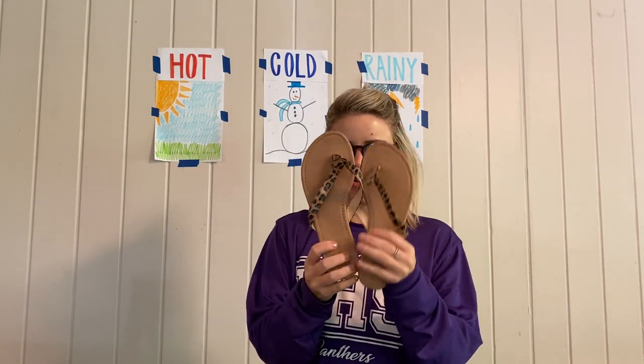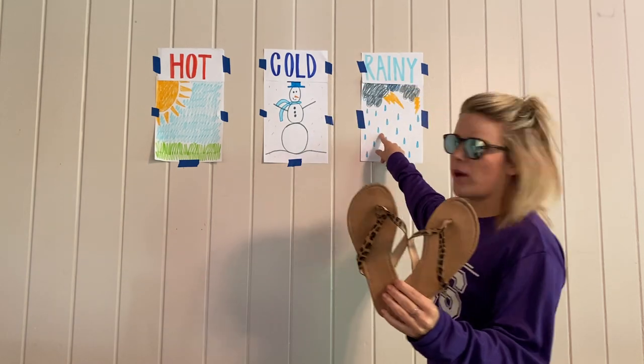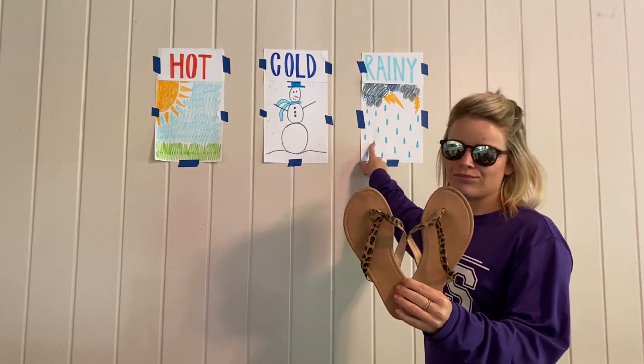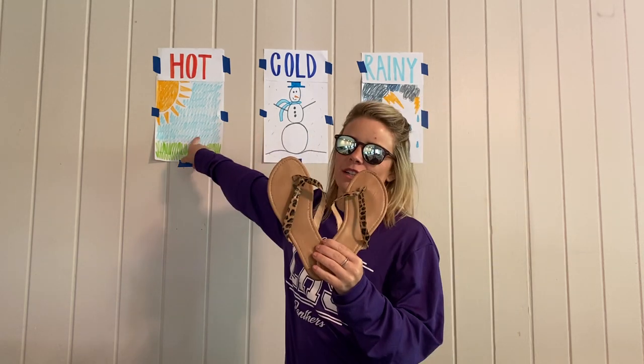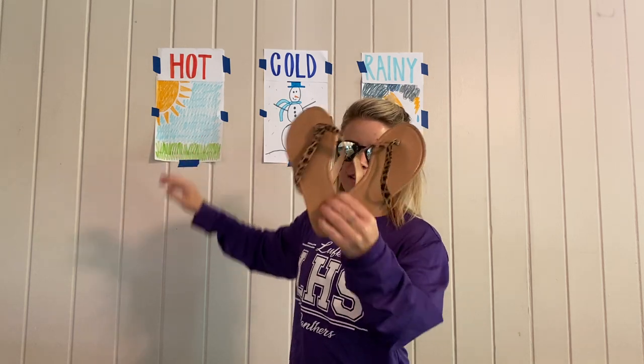A pair of sandals or flip-flops — am I going to want to wear sandals whenever it's pouring down rain outside? No. Or am I going to want to wear sandals whenever it's really hot so my feet are comfortable? Yes!